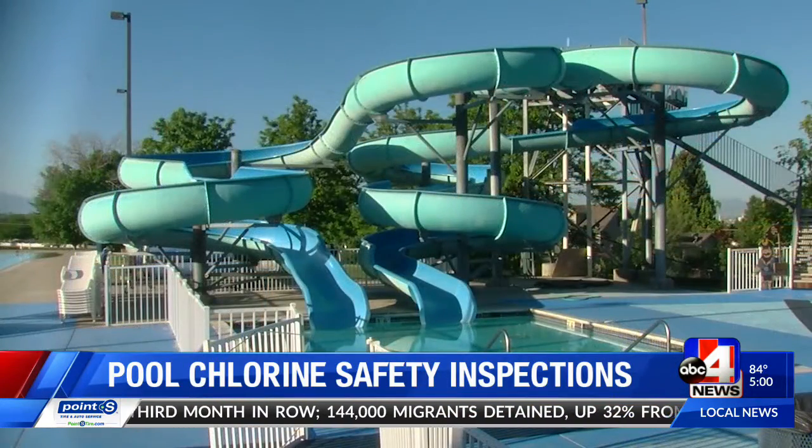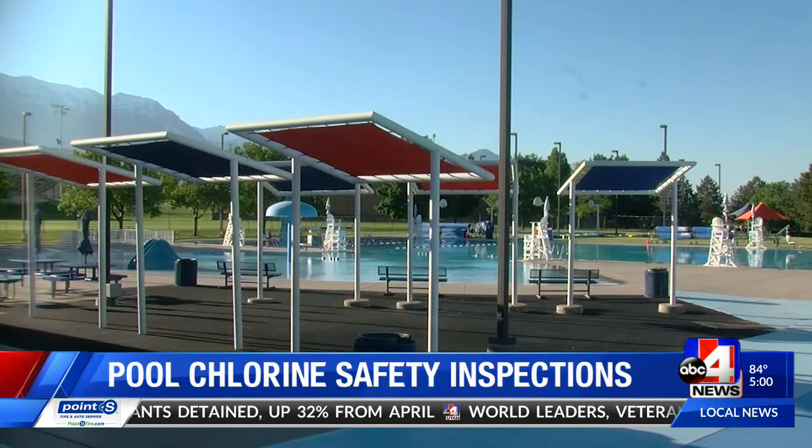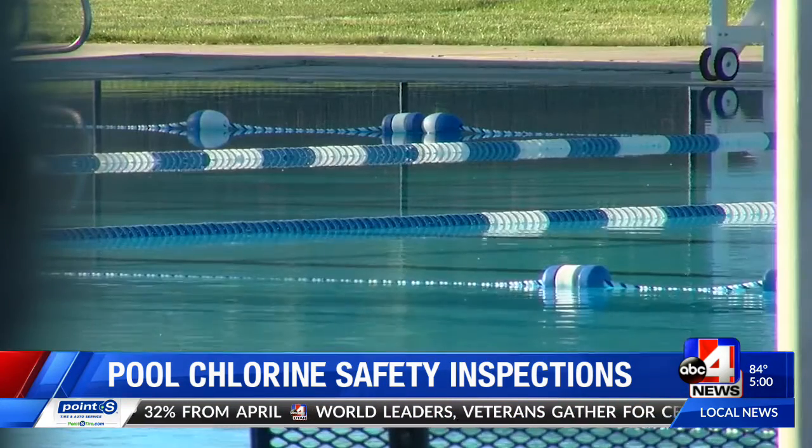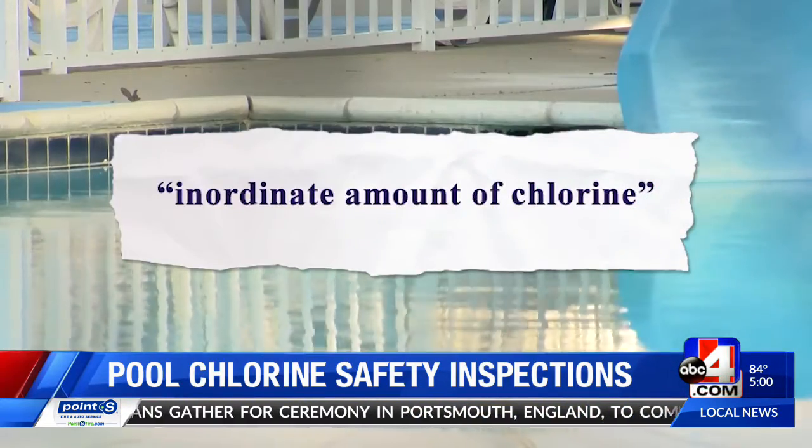Veterans Memorial Pool remained empty Wednesday afternoon as investigators tried to figure out why a broken pump turned back on Tuesday and delivered an inordinate amount of chlorine into the pool.